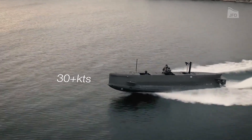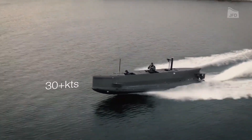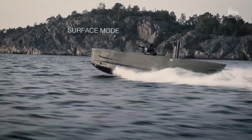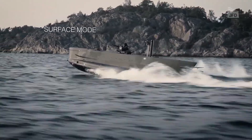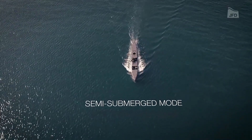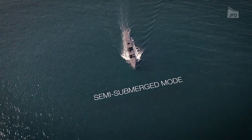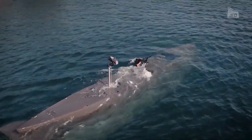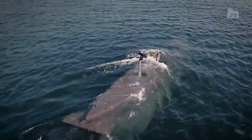Join us as we explore the intricacies of this technique, where these sleek underwater vessels are securely housed within aircraft, released at precise locations, and descend via parachutes before seamlessly entering the water. Learn how this method enhances the mobility and effectiveness of special operations forces in maritime environments.